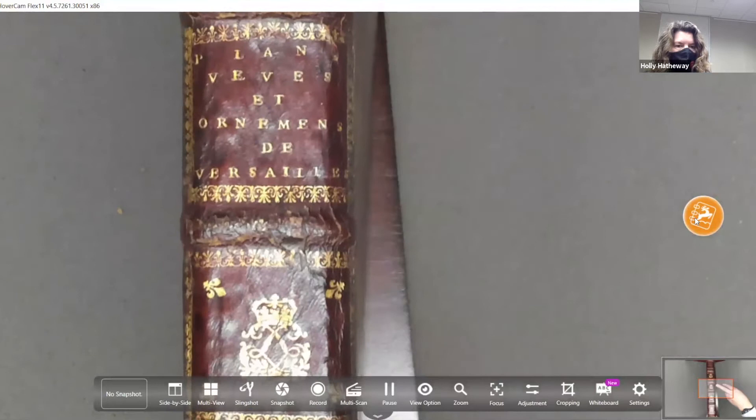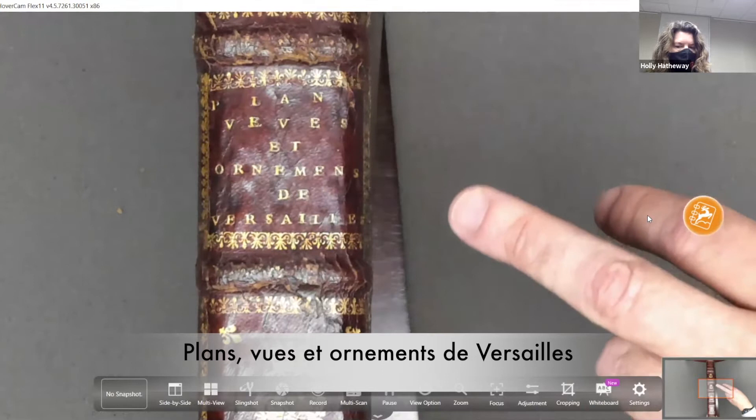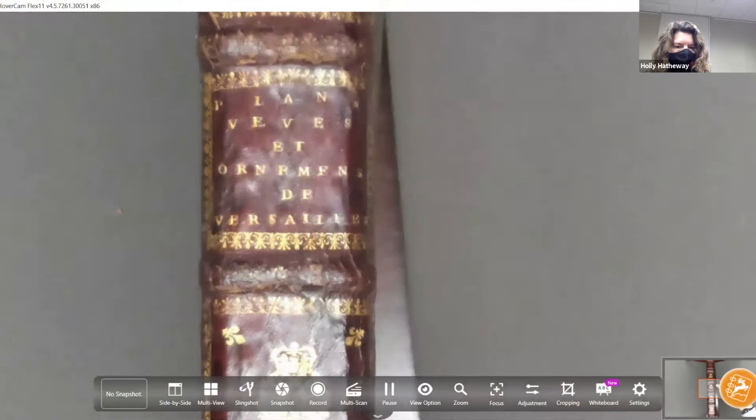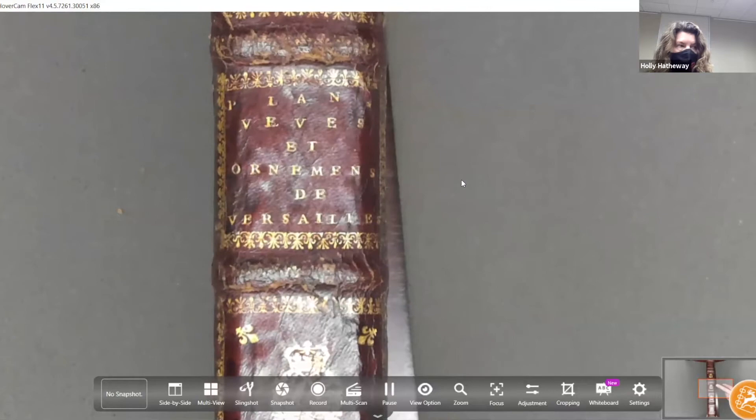The title reads: 'Plans, vues, et ornaments de Versailles' — plans or maps, views, and ornaments of Versailles. This was put together, we don't know exactly when, maybe 1685 or 1690, as a picture album of recent embellishments at Versailles, giving a great overview of the developments at Versailles, especially outside in the gardens.